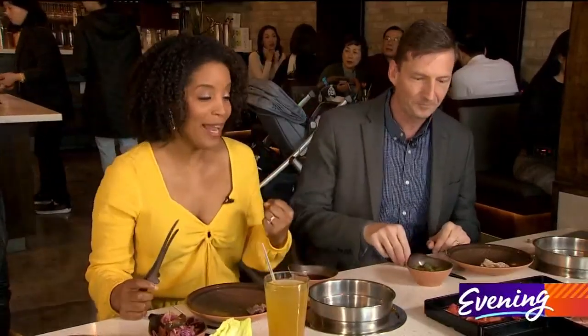You are not a full member of the team until you've enjoyed the ceremonial eating of the hot pot with us. And it's my job to explain how this works.